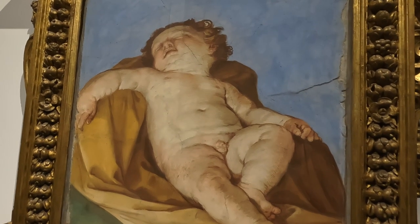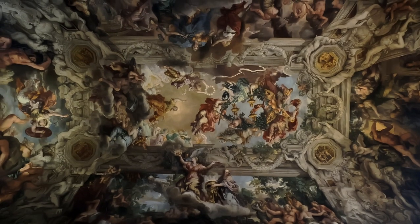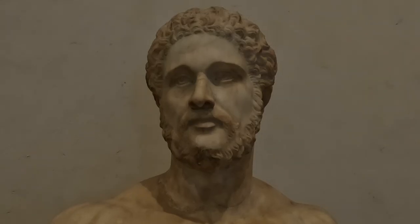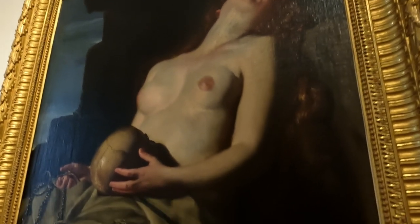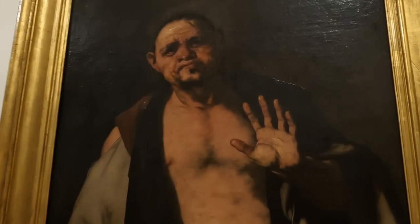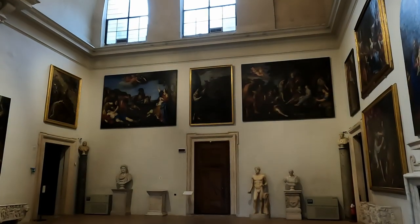If you are looking for something to do in Rome after you've done your primary list of things to do, Palazzo Barberini is a good place to start. It is in a central location, there are plenty of bars, restaurants, and things to do around there, and you get a ticket to the Corsini Gallery, which is located in Trastevere.